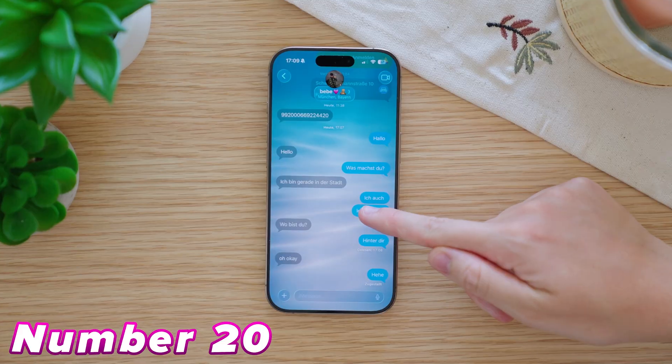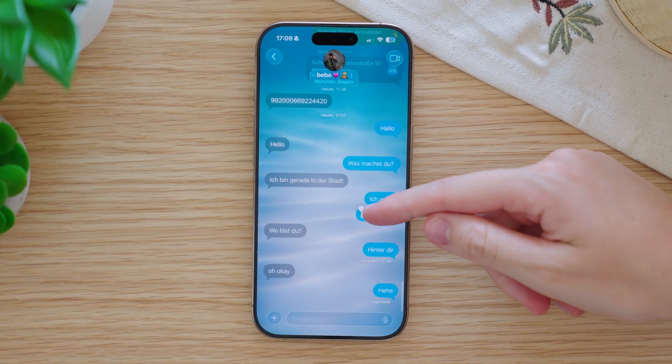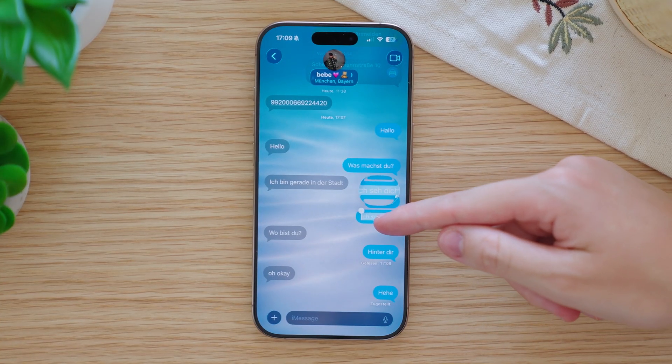In iMessage you can now finally select specific text. Just press and hold on a message, then tap Select. After that you can highlight and copy the exact text you want.